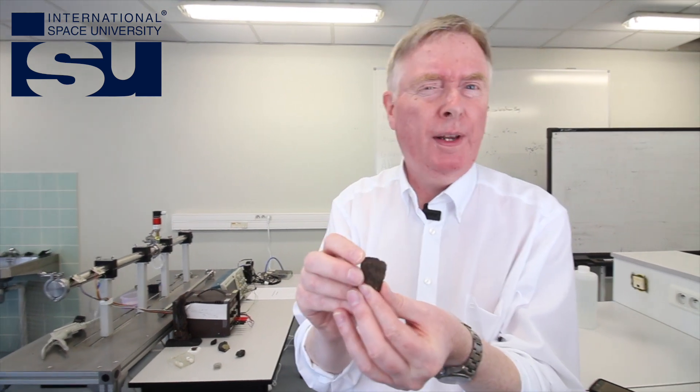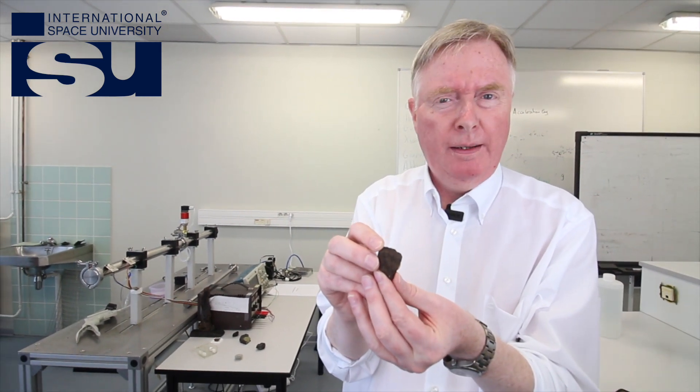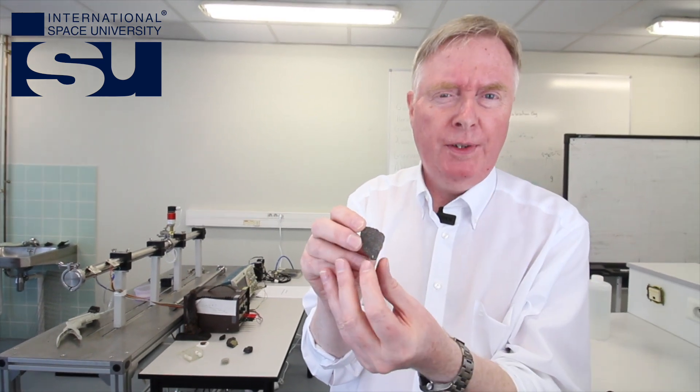We're studying meteorites because meteorites are a form of time machine. They let us go back to the very, very origins of the solar system.